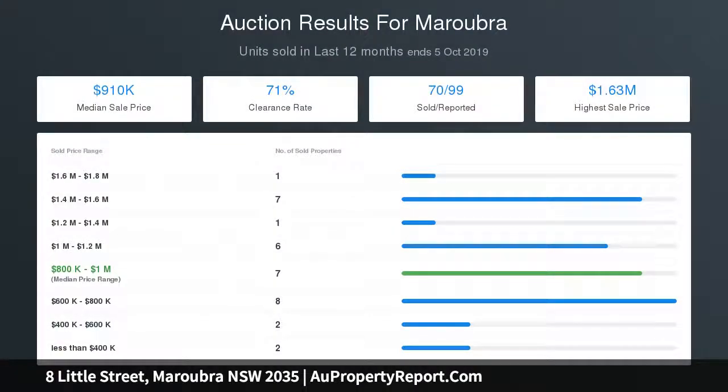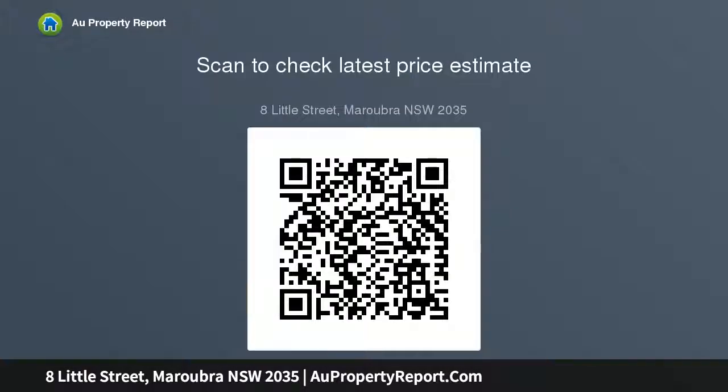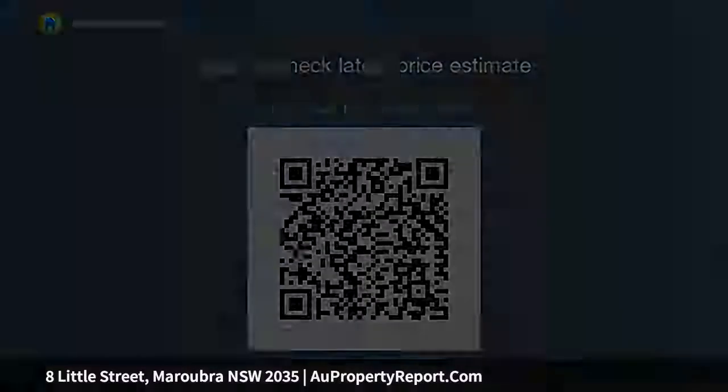Wonderful art deco building with original features. Peaceful and private apartments with no common walls — each enjoys a spacious sunroom to use as an infant's room, playroom, home office or study upstairs. Apartments take in sweeping district and ocean views. The downstairs apartment also offers water views and steps out to the large sunny garden.